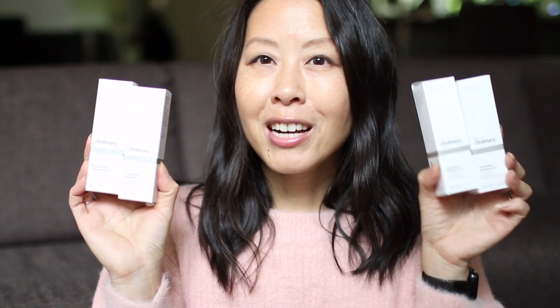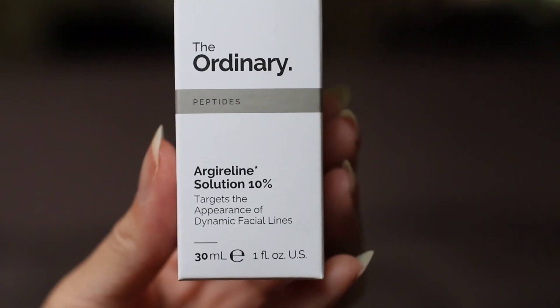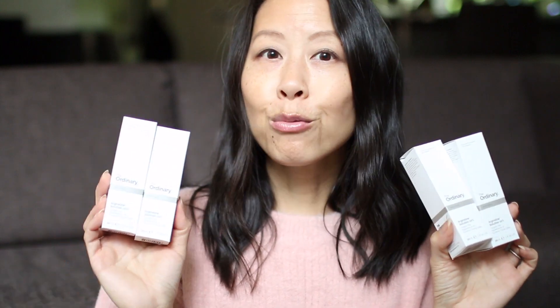The item that was out of stock when I was placing my initial order at Deciem is this product, which I bought four of. This is the Argerelene Solution 10% and this is probably my favorite product from The Ordinary. It targets the appearance of dynamic facial lines and I find that it really does work. I go through one of these every three months or so.